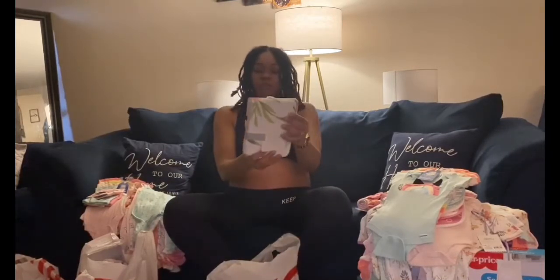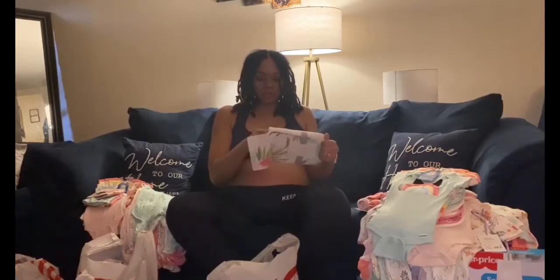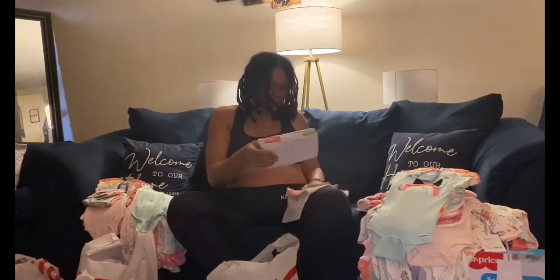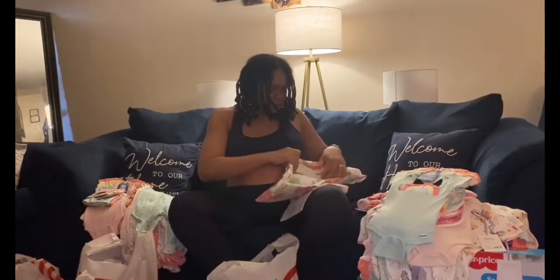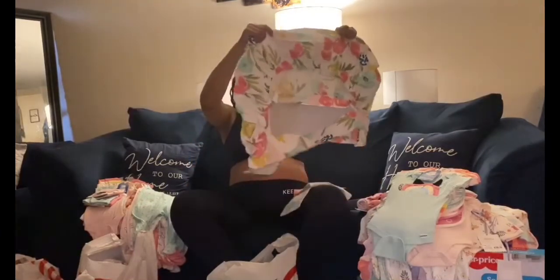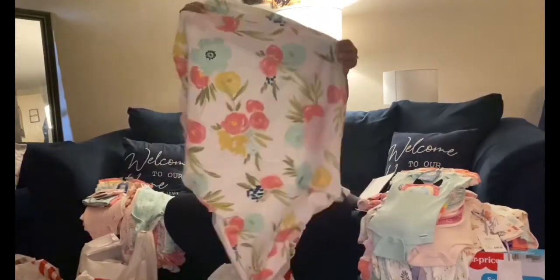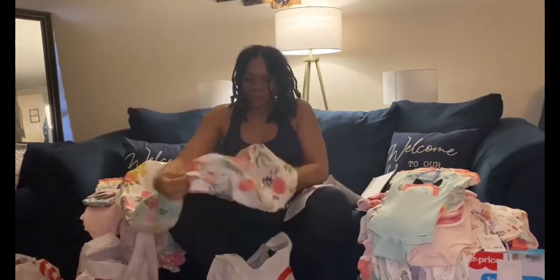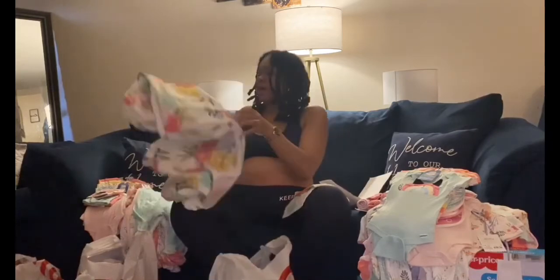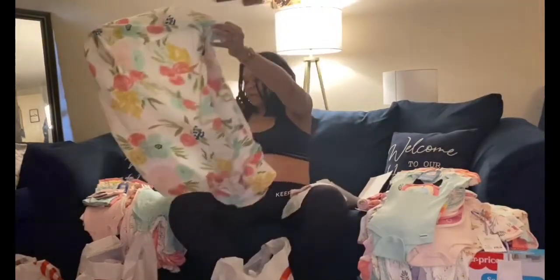And then I have the matching crib sheet. What I like the most is that the bed stuff all matches with her clothes — it's really cute. The texture is so good, nice and soft, and it has spandex around the edges so it fits over a standard crib mattress.